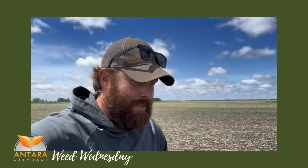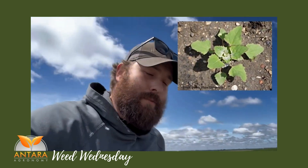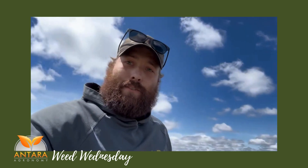We are back today for Weed Wednesdays. We're going to talk a little bit about common lambsquarters today. Common lambsquarters is in the goosefoot genus. It also happens to be the only goosefoot that's considered noxious here in Manitoba, and that is due to its ability to emerge early.